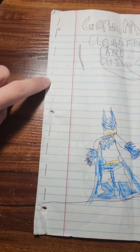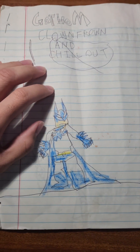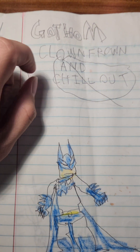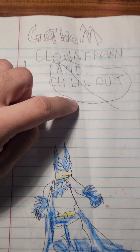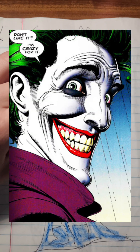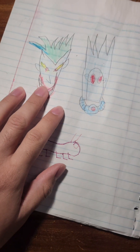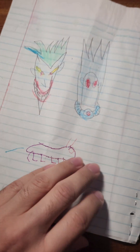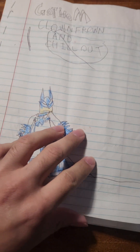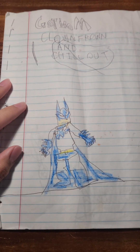Here are the staples — you think I have enough staples there? And this is called Gotham, spelled with two O's, Clown Frown, and Chill Out. This is supposed to be Batman facing both the Joker and Mr. Freeze. And back here, there he is, and there's Mr. Freeze. That's a caterpillar, I guess. Yeah, let's check it out.